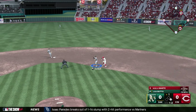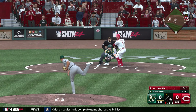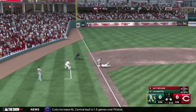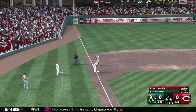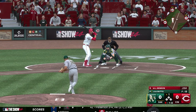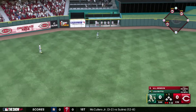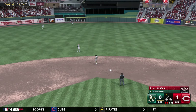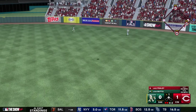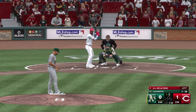Next batter hits a grounder to Geloff — could be two, but they only get the fielder's choice as Marte beats the throw at first. Matt McClain hits the first pitch up the middle; Marte tries for third and gets there safely — runners on the corners. Butto walks Candelario, so bases loaded with one out. Will Benson drives one into center field deep enough to score Marte on a sac fly. Jake Fraley then hits a deep drive to right-center but Ruiz makes the grab at the track. Cincinnati gets one in the bottom of the first.